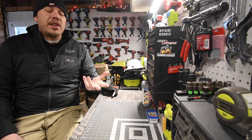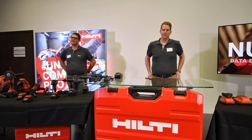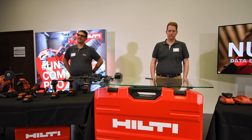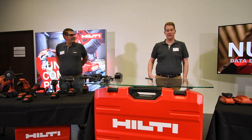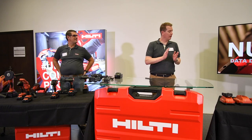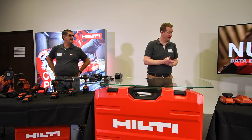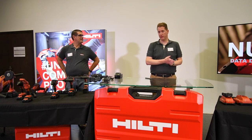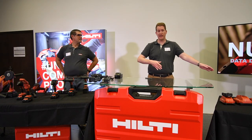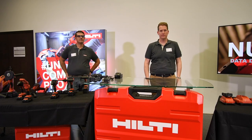Companies will snag this up big time. As far as the data management goes, is there a dashboard? Who's allowed to see the dashboard? The data is owned by the customer. And the data is anonymous when it's sent from the tool — so I plug this in and it's just tool number one, two, three, four, five — data in the cloud.